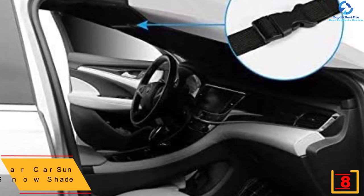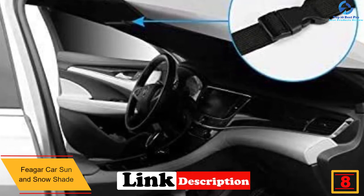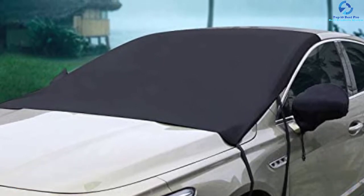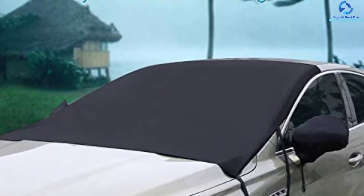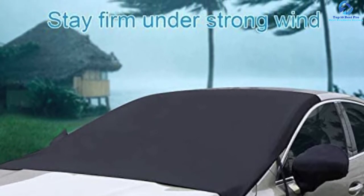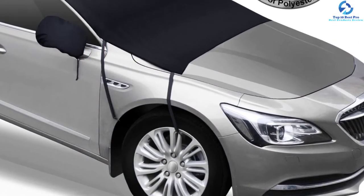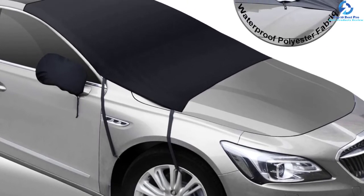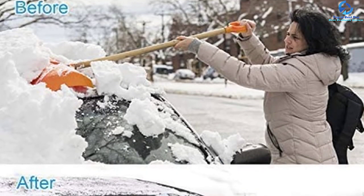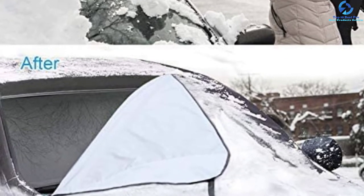At number eight, we have the Fager Car Sun and Snow Shade. This windshield snow cover features a double-sided design — one side is silver for use in summer, while the other side is dark, making it perfect for winter. It is versatile, protecting the windscreen against dust, UV rays, snowstorms, rain, and leaves. It features 190T polyester fabric for weatherproof durability, and it comes with adjustable elastic straps instead of magnets, so you'll never have to deal with scratches or tears from strong wind.